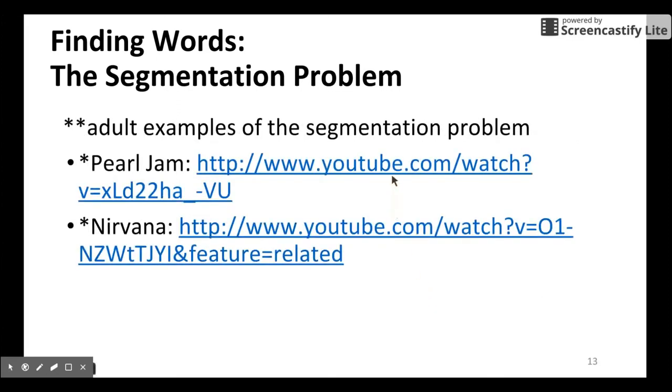Here I have two YouTube videos. One is a song — a very entertaining song — where if you try to listen to the lyrics, it is really hard to understand them because of the segmentation problem. The other video shows the same point. Quite entertaining.